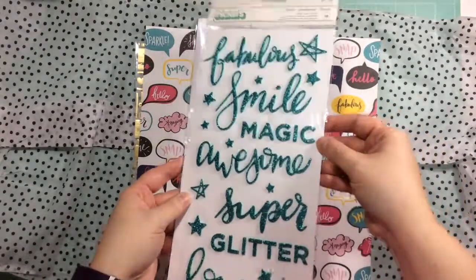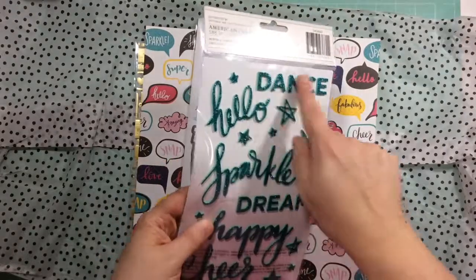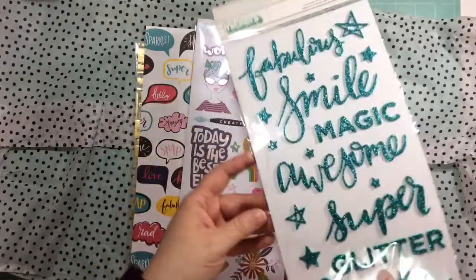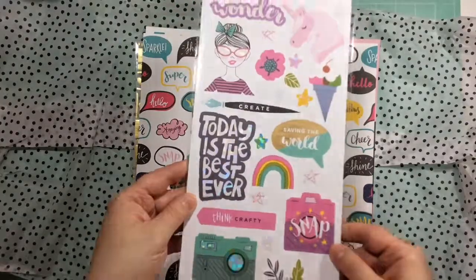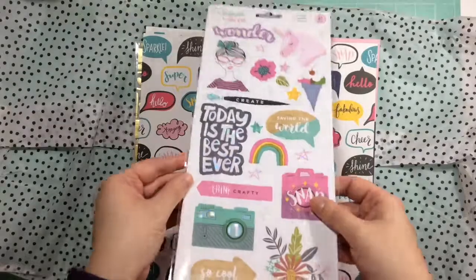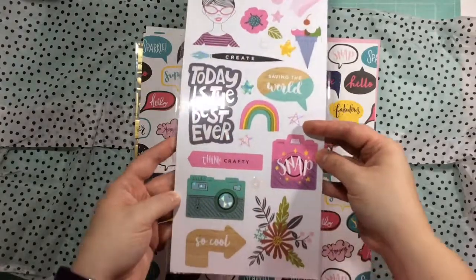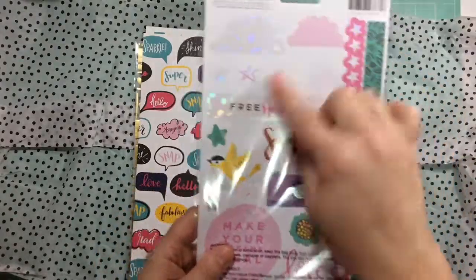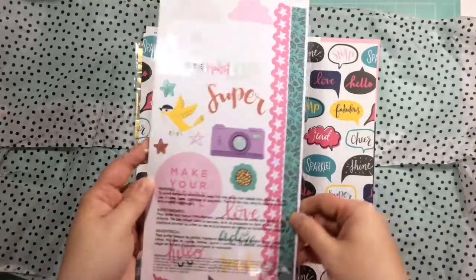Gorgeous — love the color, a little bit of glitter, so so pretty. Can't wait to use those. We also get some awesome holographic stickers — how cool is that? That makes the '80s kid in me happy. So pretty. I love this one: 'Today is the best day ever' — my little guy says that quite a bit. And the clouds and unicorn again — oh so pretty.